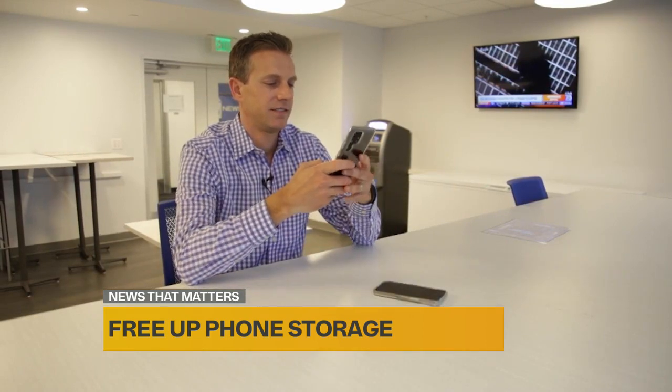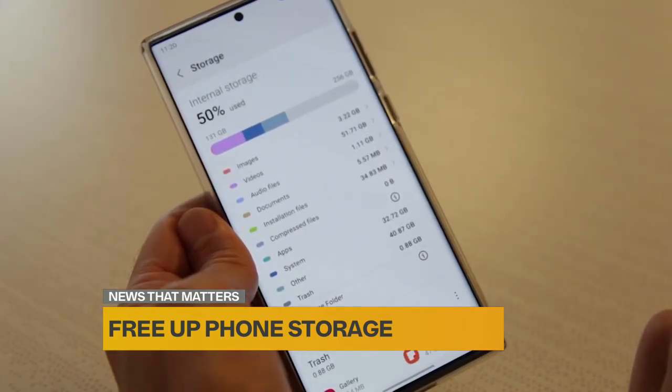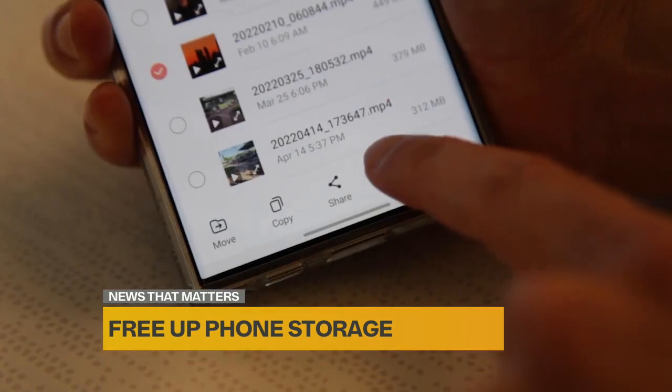On Samsung, go into Settings, Battery and Device Care, and tap Storage to get an idea of what's taking up your space. Then tap Videos and sort by size so you can delete some of the biggest files.